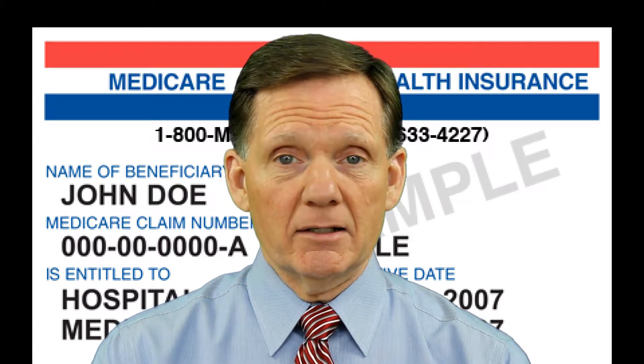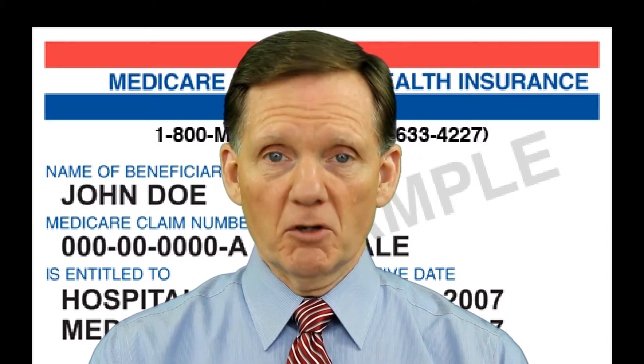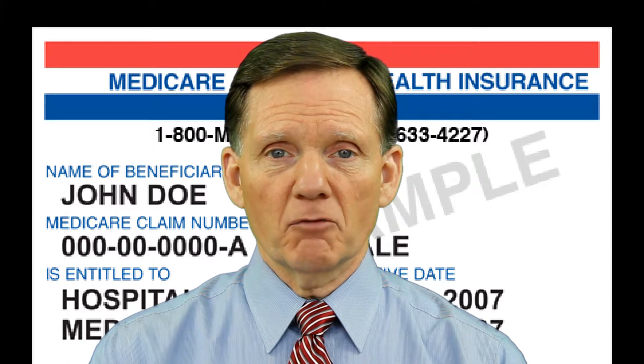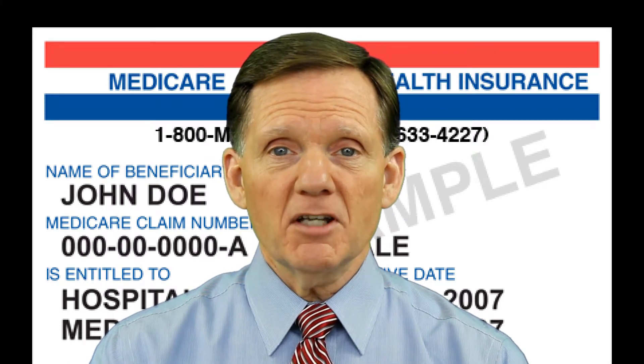Keep this warning in mind: joining a Medicare drug plan may affect your Medicare Advantage plan. Your MA plan will disenroll you and send you back to Original Medicare if your MA plan includes prescription drug coverage and you join a Part D plan. You cannot double dip.